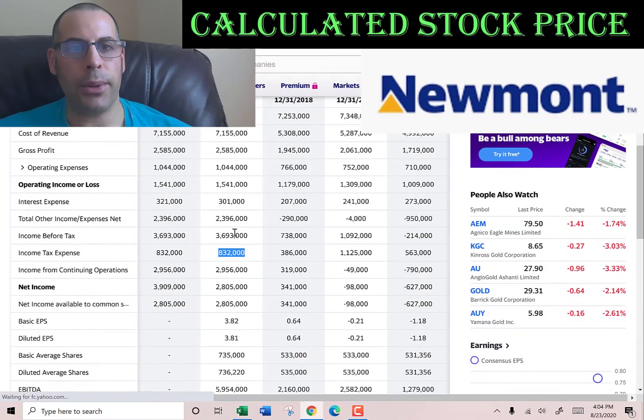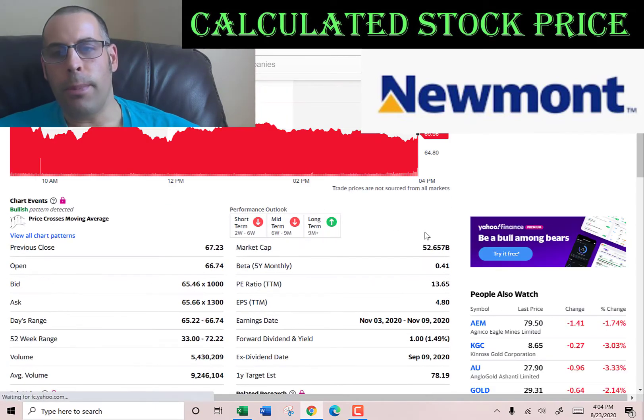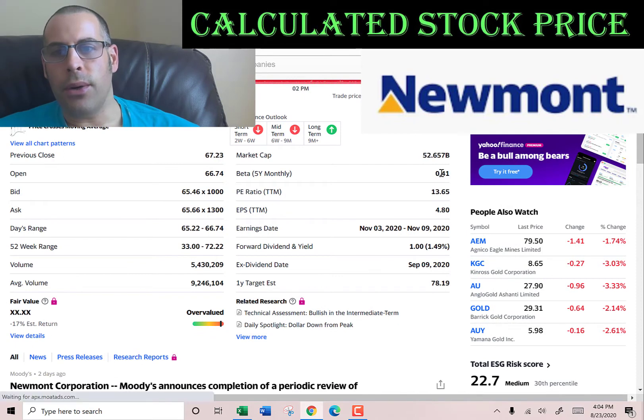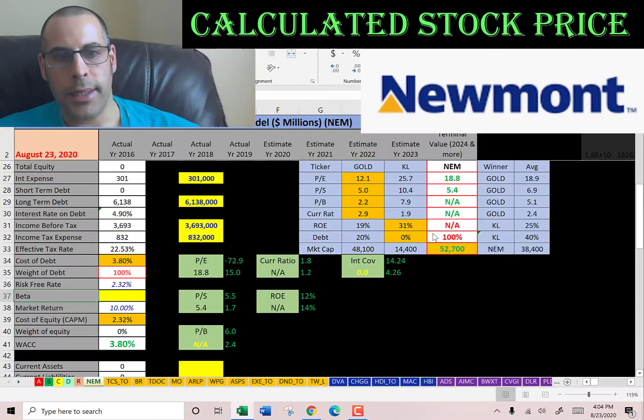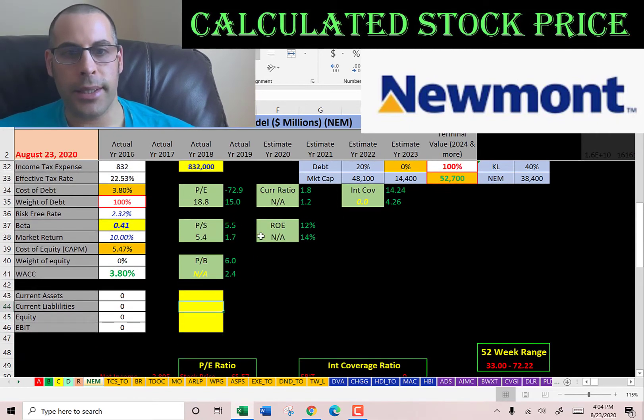To get the cost of equity, we need the beta — that's how volatile the stock is relative to the market. And they have a low beta. When you invest in gold, you tend to be hedging yourself against the market. They tend to have low betas, which makes it less volatile and less risky. So it's unlikely to swing a lot if the market moves. It's pretty stable.